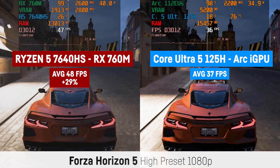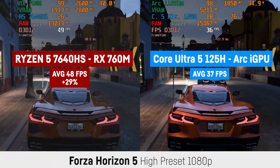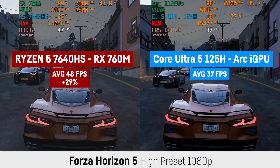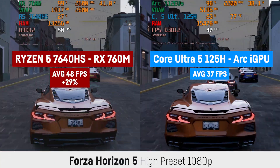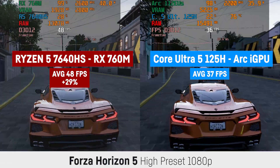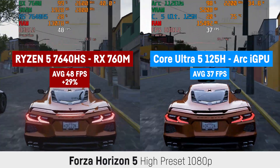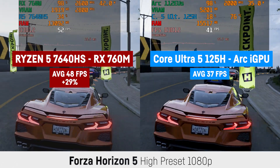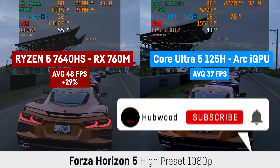I will post the used laptops in the description. As you will see in these benchmarks, the integrated graphics in this new Intel successor of the Core i5 series is noticeably slower in most games, with some exceptions. Keep in mind that these benchmarks were recorded with the drivers of early January 2024, so the Intel chip could improve over time.